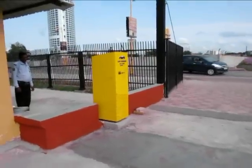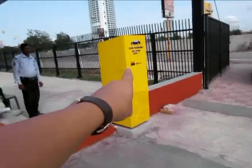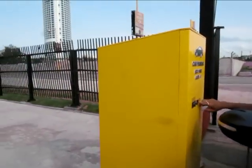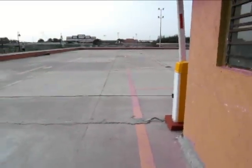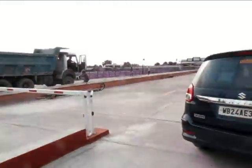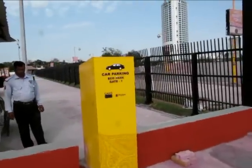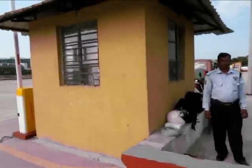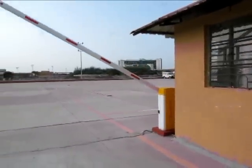This is a wireless parking management system installed at Eco Park, Rajarat. As the car comes in, this is the entry box automatic card dispenser. As soon as you press the button, the card will come out and the barrier will open automatically, allowing the car to enter. After a predefined time, the barrier will close automatically.